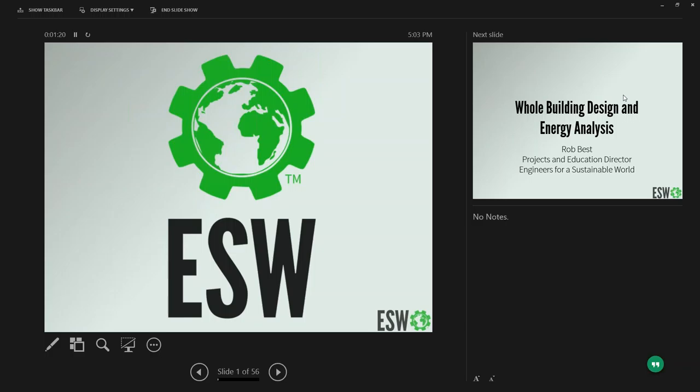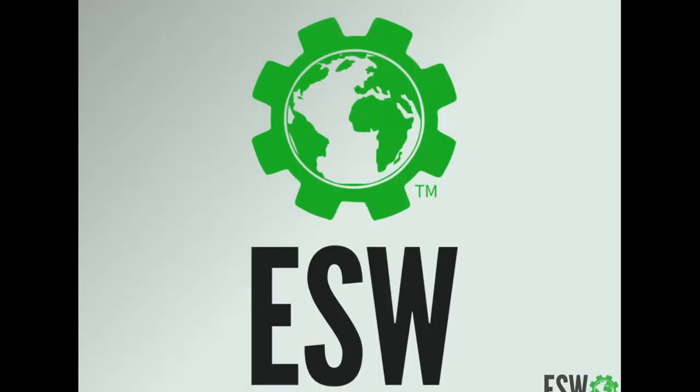Good afternoon everybody, or good evening if you're on the East Coast. I am on the West Coast, so it's still afternoon here. Welcome again to week three of our Building Energy Efficiency Redesign course. My name is Rob Best. I wasn't one of the lecturers last week, but I was the first week, so you may remember me from that.